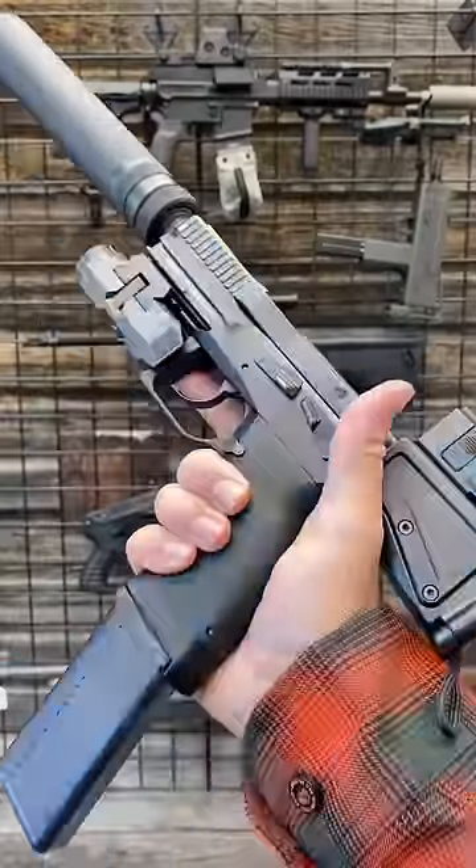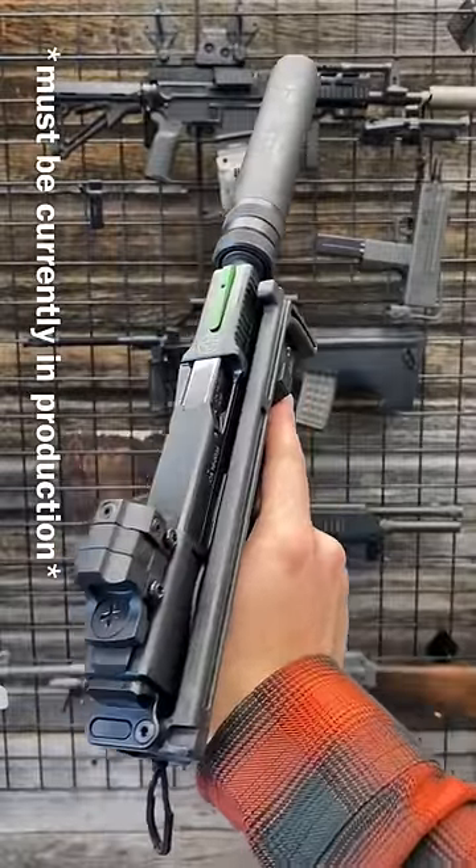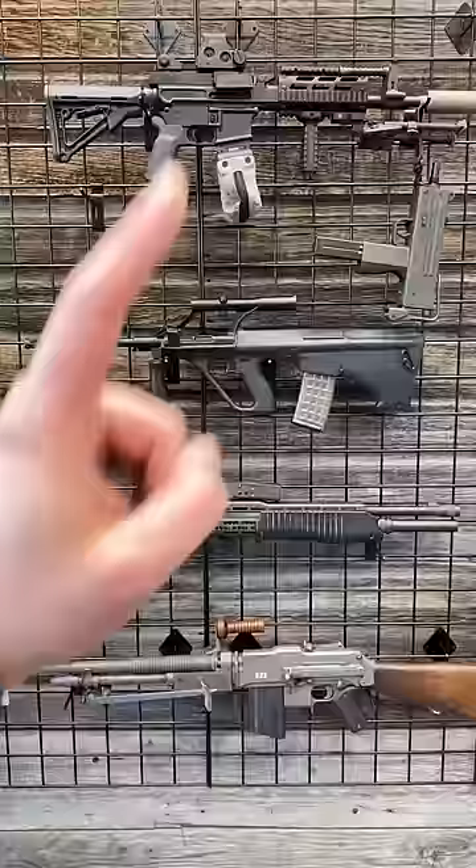Hey guys, Armandgun here today at Wolverine Supplies with a fun topic. If you could pick five guns — any five guns — that would appear in the next John Wick movie, what would they be? Here are my five.